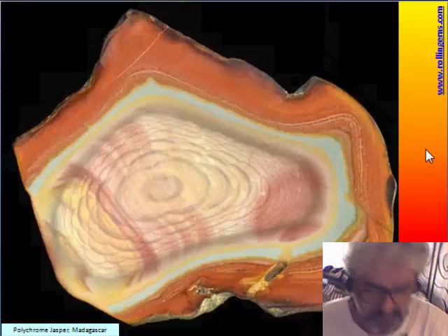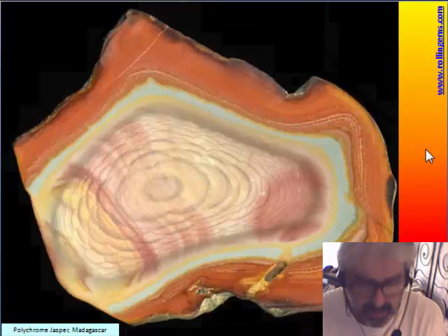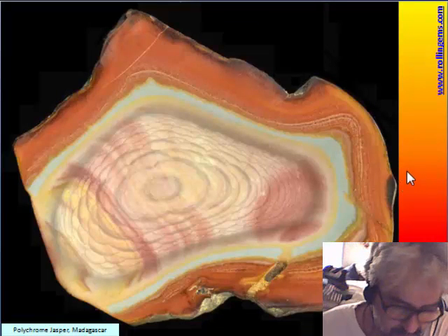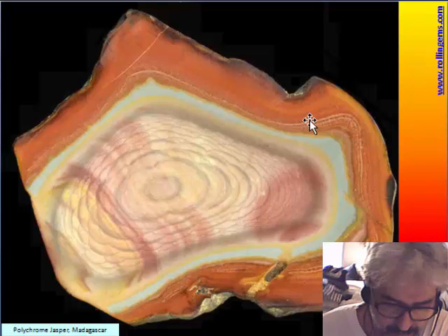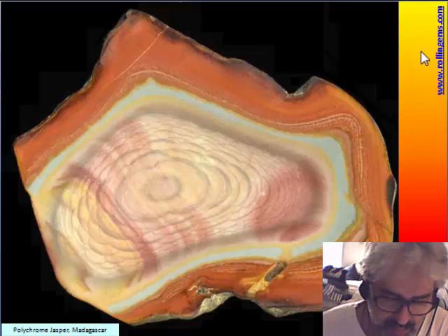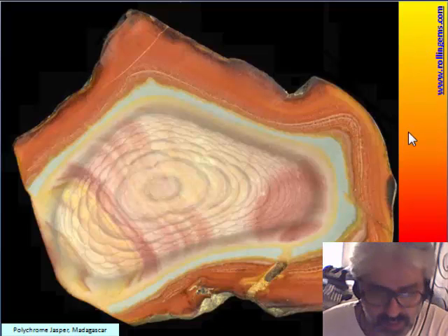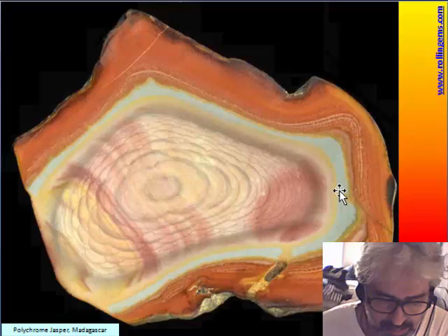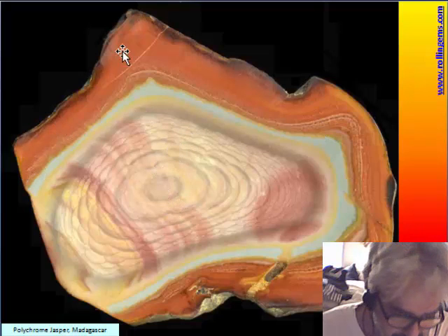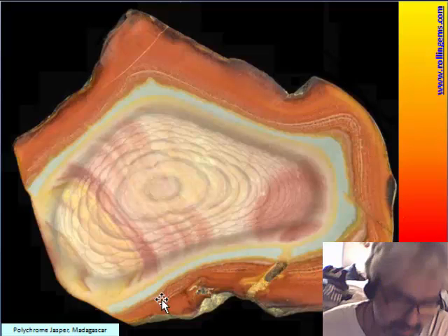Outside this area, around the world, there are very few jaspers with orbs. But probably in the future we will have many new finds, because I am not sure they are so rare — the difficulty is in finding them. This one is from Madagascar, called Polychrome jasper.